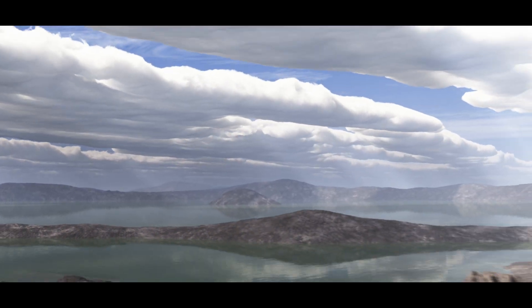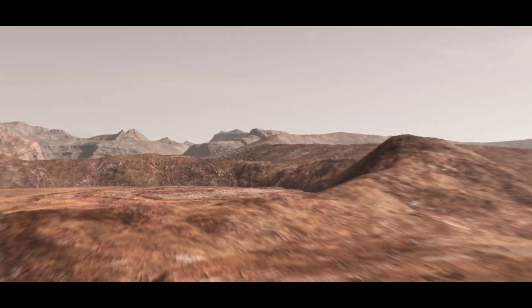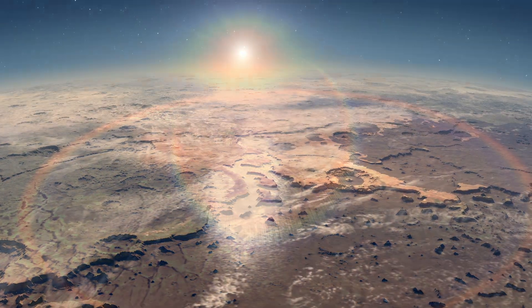We want to know: has life ever existed on Mars? Do pockets of life persist on Mars today? NASA's approach to answering these questions is to break them down into smaller and smaller steps. First, we need to know if ancient Mars was habitable. Did it once have the right climate and the right chemistry to support life?